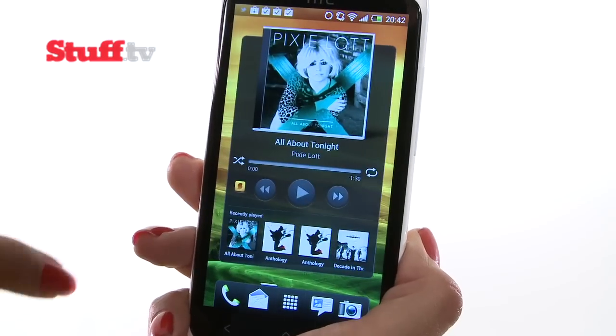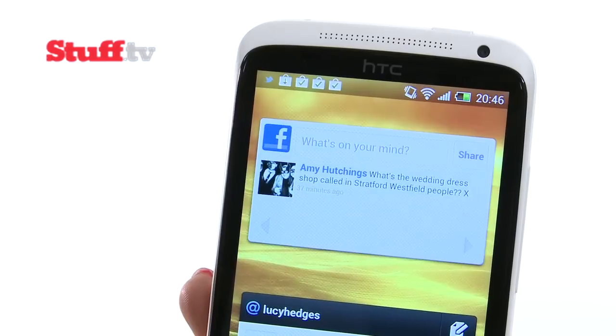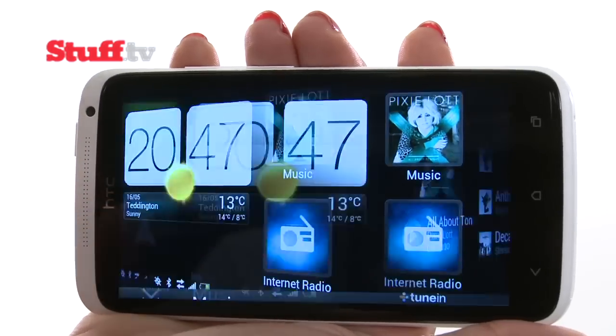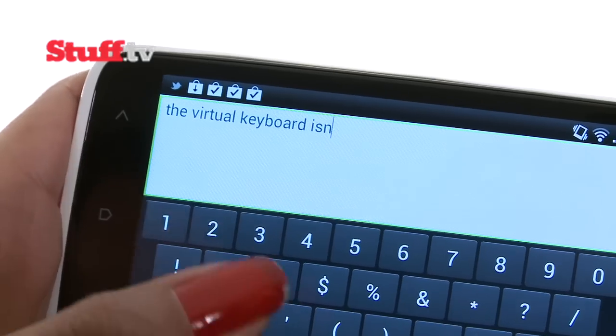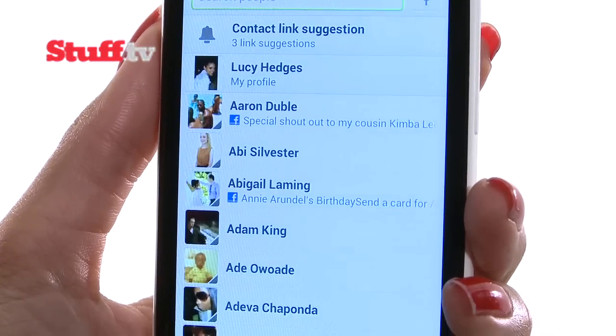Android Ice Cream Sandwich with HTC Sense overlay makes the One X intuitive and customisable, and you can see social media updates without having to open up an app. There's also a nifty car user interface, and Facebook, Twitter and Google Plus are nicely integrated. The keyboard isn't as responsive as the iPhone's, but it gathers email, calendars and contacts even more elegantly.